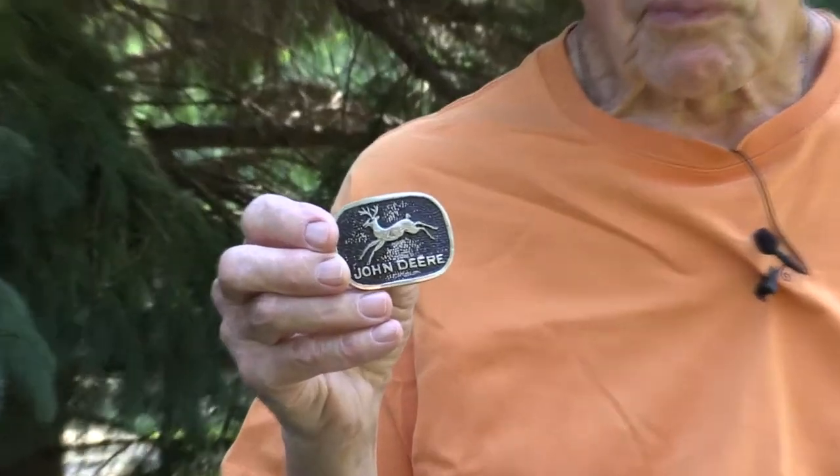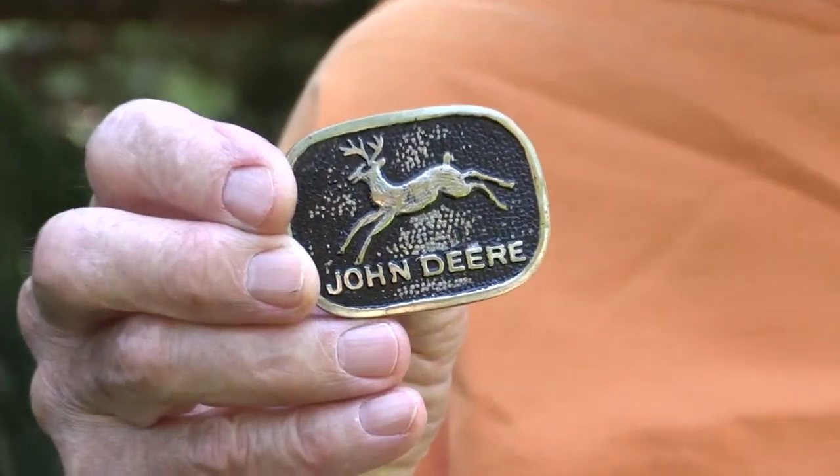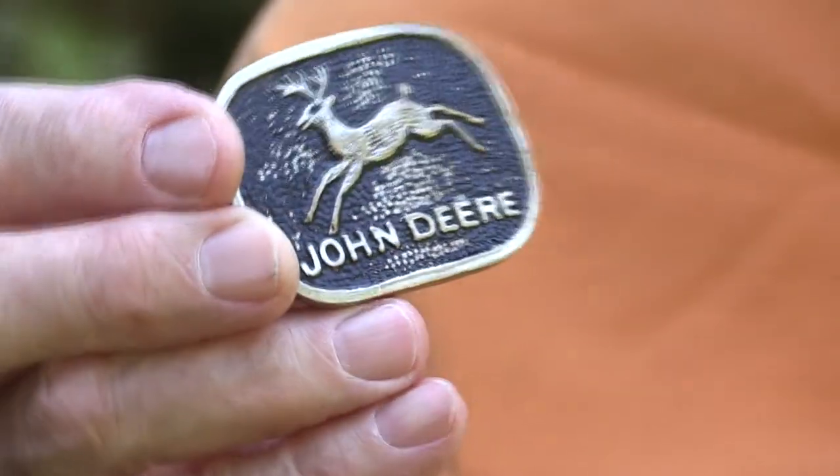During that time he had quite the belt buckle collection. Here is one of the belt buckles that he collected. Can you tell me a little bit about that belt buckle?